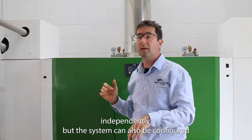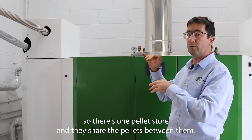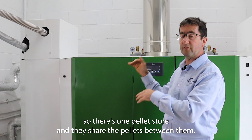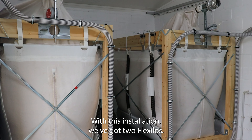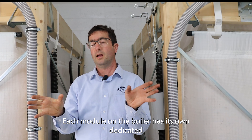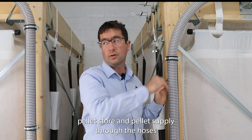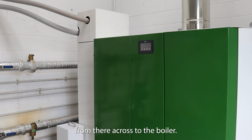Each boiler operates completely independently, but the system can also be configured so there's one pellet store and they share the pellets between them. With this installation we've got two flex silos, so each module on the boiler has its own dedicated pellet store and pellet supply through the hoses from there across to the boiler.